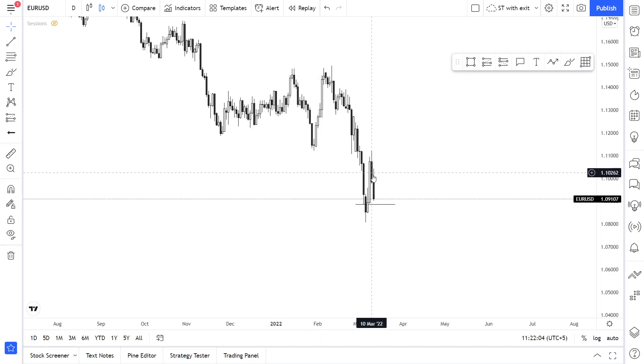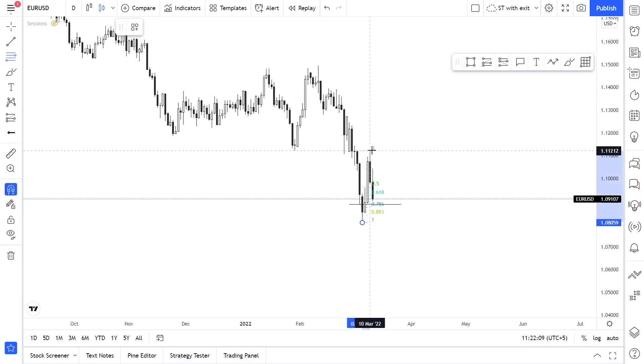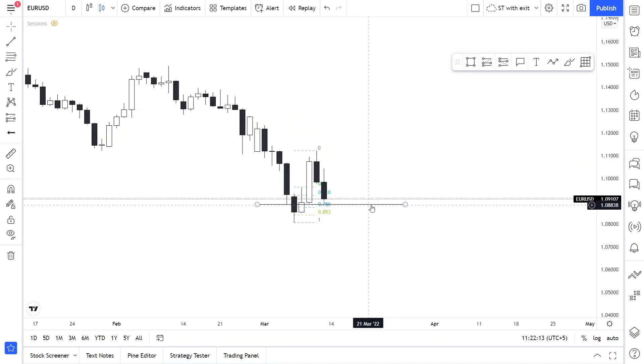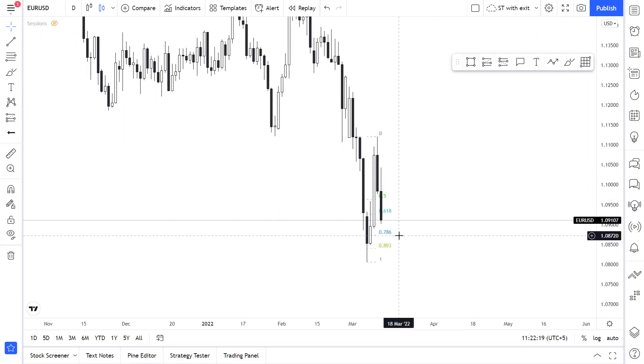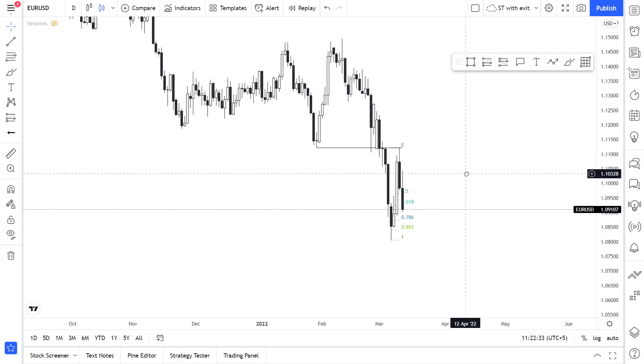Going to the daily time frame, we can see that the price made a push to the upside and is now coming to the downside. Drawing our Fibonacci levels, we might look for buys from the 78.6% level if we see a reversal on the lower time frame. The price reacted perfectly from this breaker block.